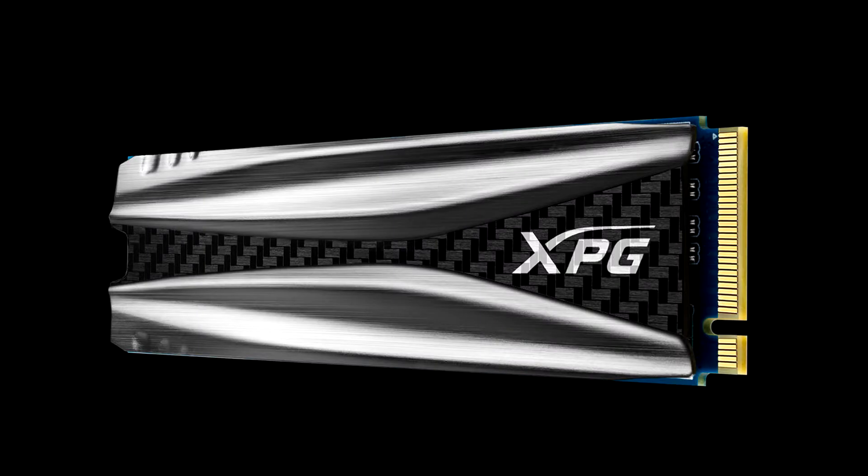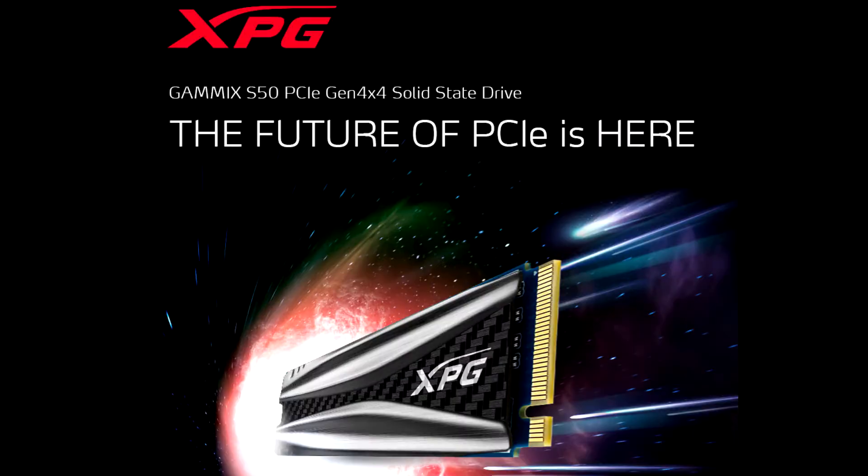ADATA launches the XPG GAMMIX S50 PCIe Gen4 SSD. ADATA Technology, a leading manufacturer of high-performance DRAM modules, NAND flash products, and mobile accessories, today announces the launch of the XPG GAMMIX S50 PCIe Gen4 x4 M.2 2280 solid-state drive, SSD.